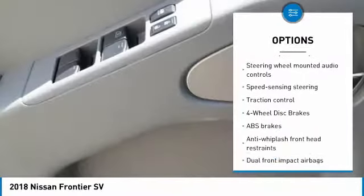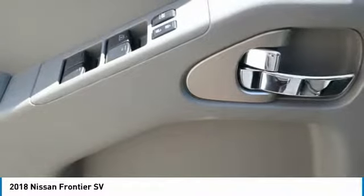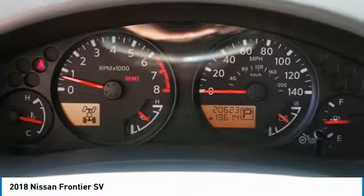Electronic stability control, power windows, CD player, tachometer, and overhead console.